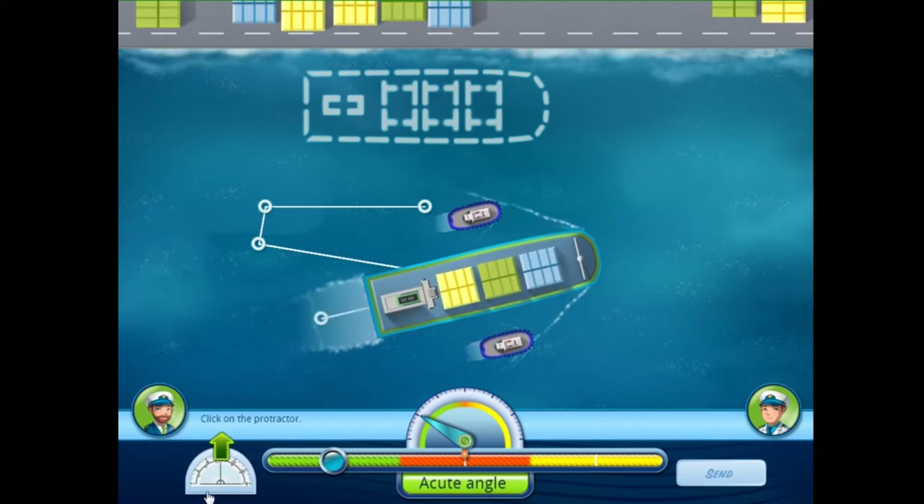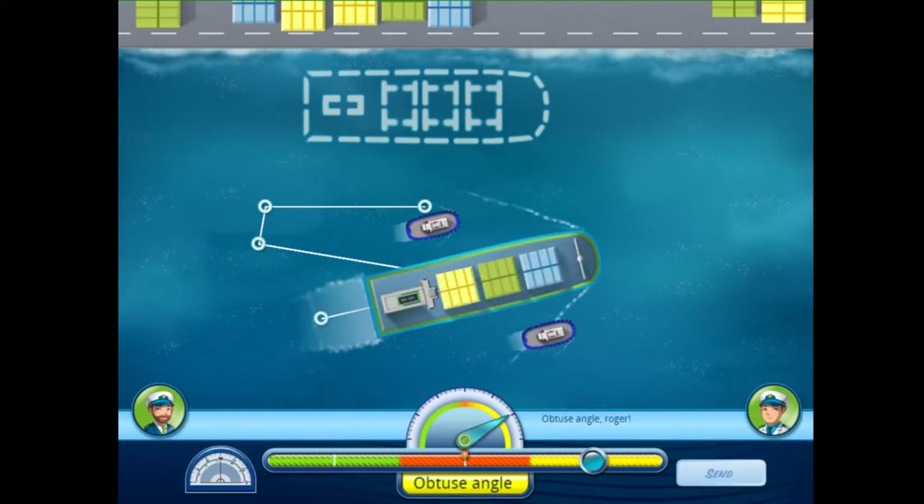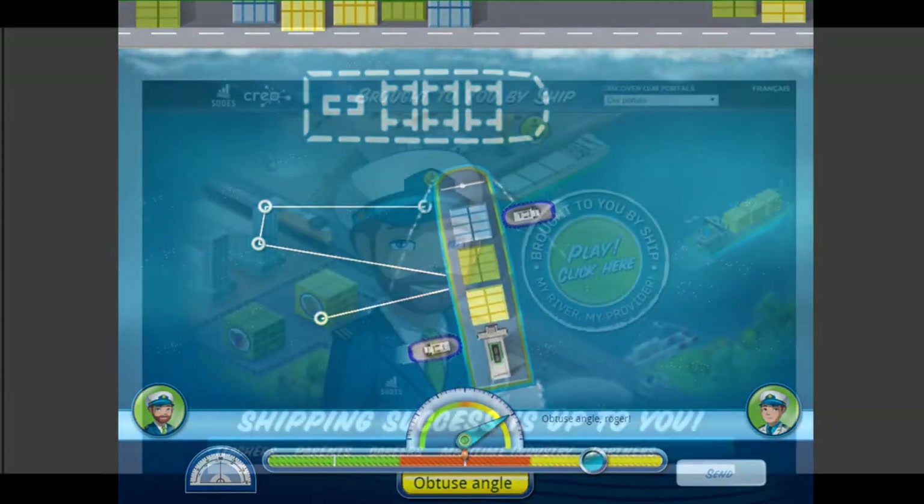For more information on these minigames, see the other two tutorial videos available on the Brought to you by SHIP portal of the website www.gameforscience.com.